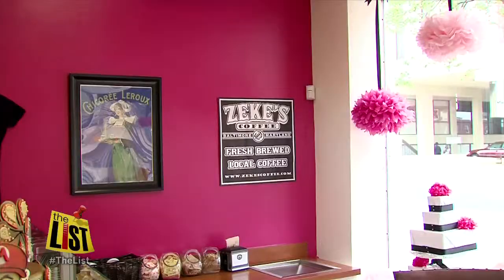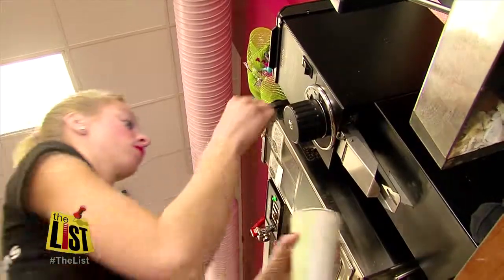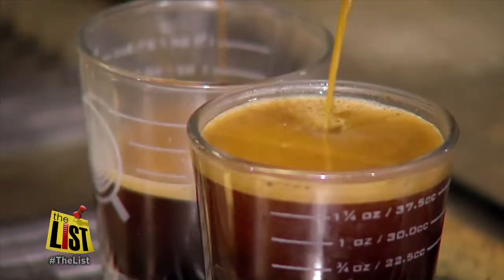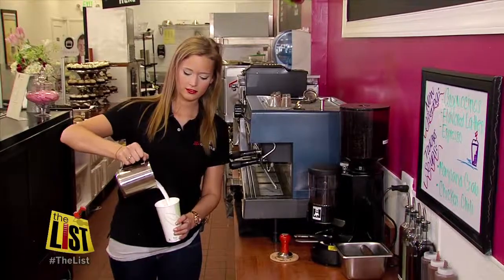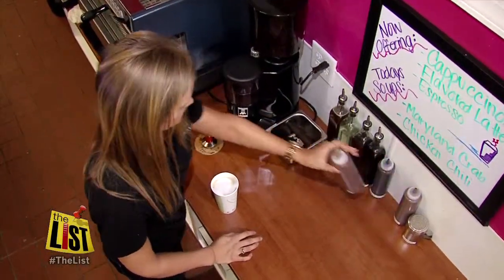Owner Jason Hisley uses Zeke's coffee to give his drinks a little extra punch. We grind it to a certain espresso grind, use our really nice Simonelli espresso machine, pour hot water over, get that nice crema. Mix in some steamed milk and swirl with coconut, Nutella and all sorts of sweet treats.